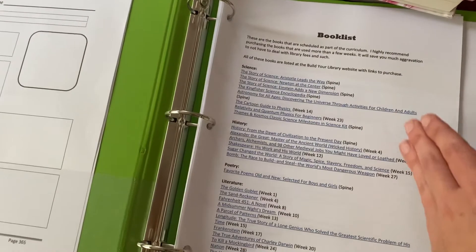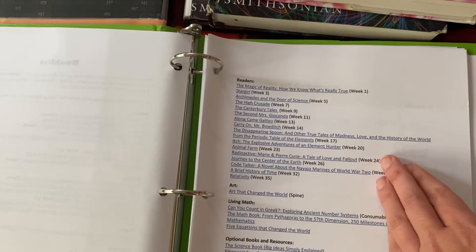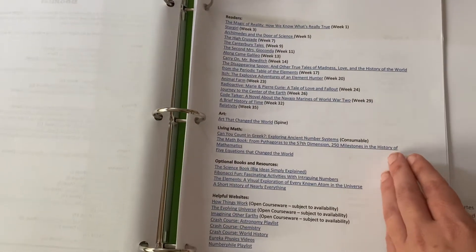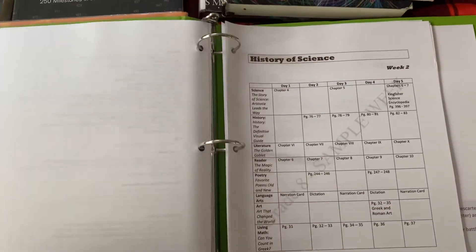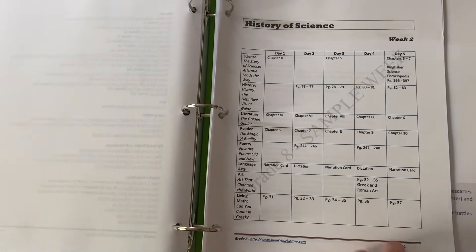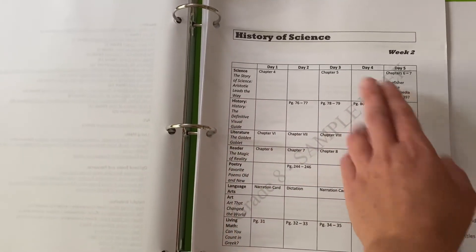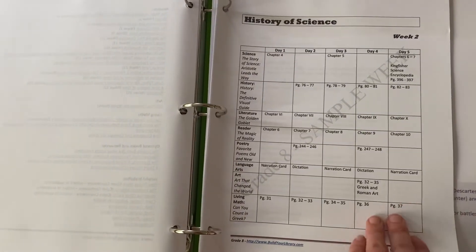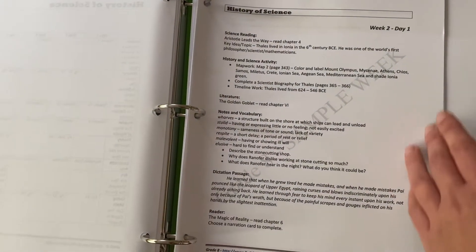The curriculum includes science, history, poetry, literature read-alouds, independent readers, art, living math, and some optional books. Once you purchase the curriculum, there's also a very long list of documentaries you watch throughout. Each week you get an overview of what you're doing, set up for five days a week with subjects. In addition to the weekly view, you also have a more detailed daily view of what you do each day.